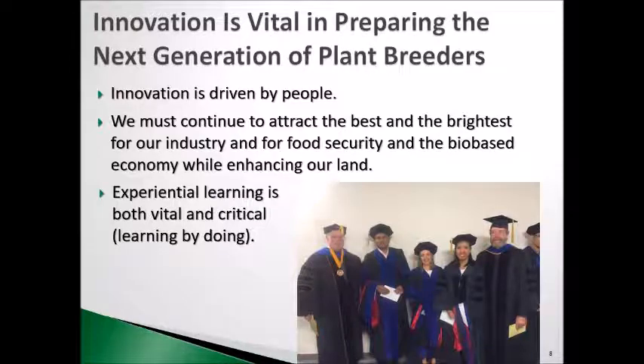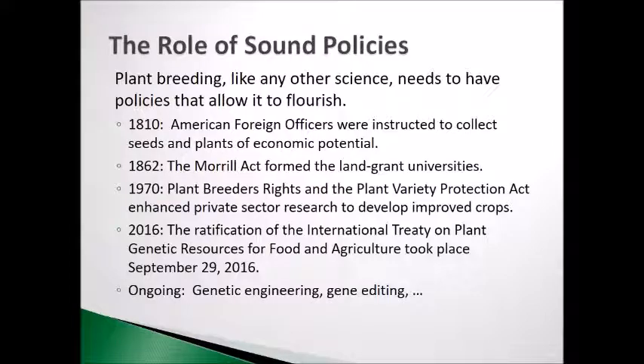Innovation is vital for preparing the next generation of plant breeders. Remember, innovation is driven by people. We must continue to attract the best and the brightest for our industry, for food security, and for the bio-based economy while enhancing the use of our land. Experiential learning is both vital and critical — it is learning by doing. The best way to be a plant breeder is to learn by working and doing plant breeding. Like any other science, plant breeding needs to have policies that allow it to flourish.